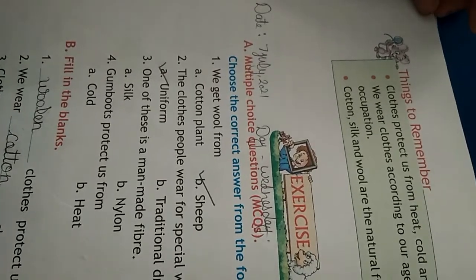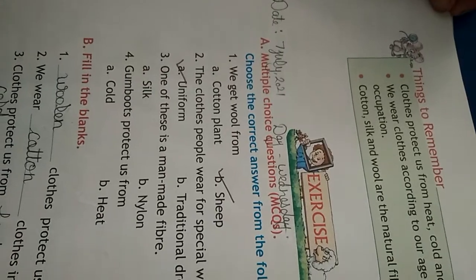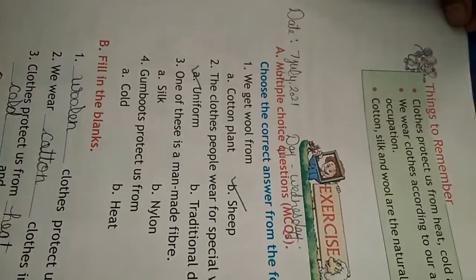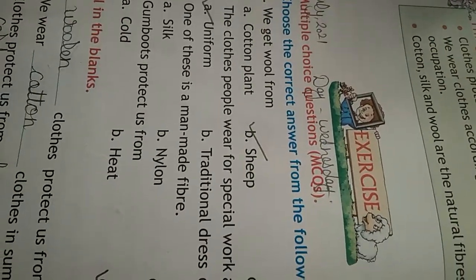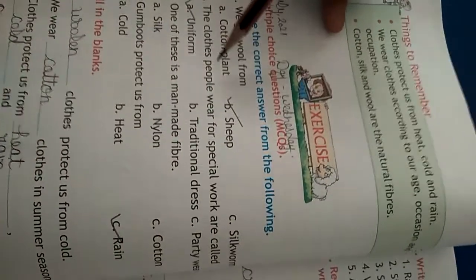Friends, everyone open your EBS book. Today we will do our EBS book Lesson Number 5: Clothes We Wear. Book work at page number 36, multiple choice questions. First one: we get wool from sheep.